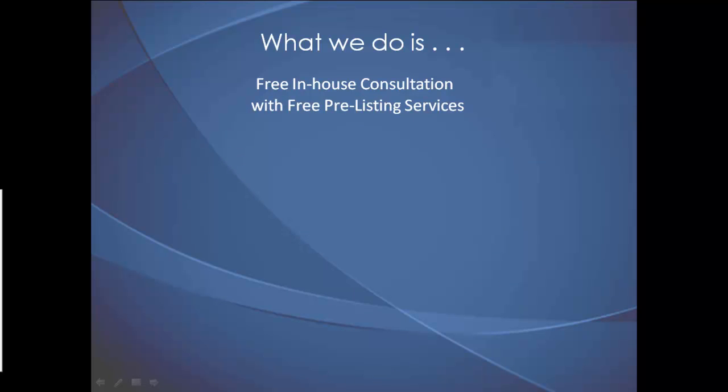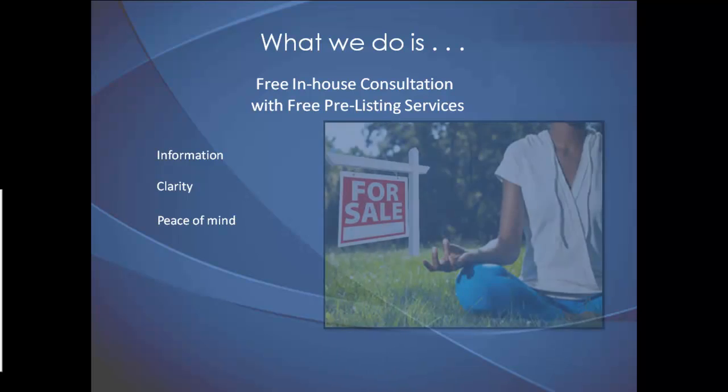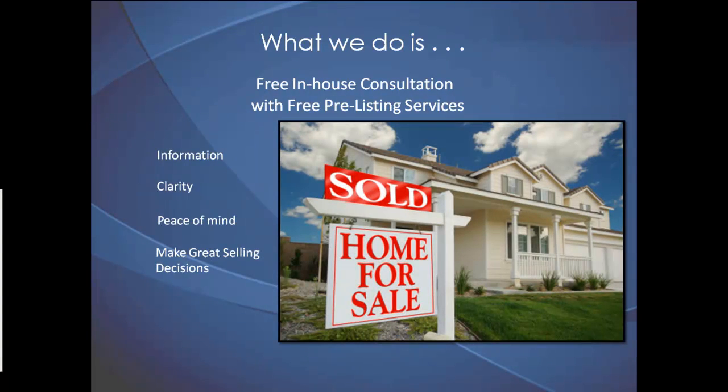These complimentary pre-listing services provide our sellers with the information necessary about their home and how to sell it, leaving them with a sense of clarity and peace of mind, and ultimately allowing them to make great selling decisions.